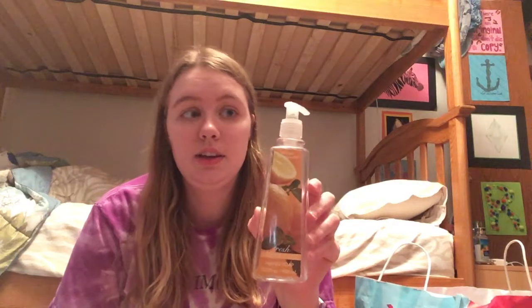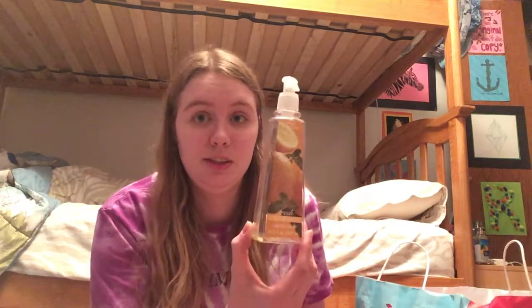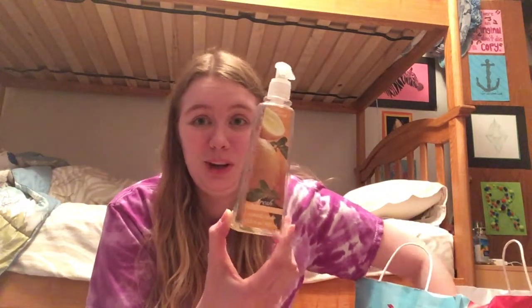Then I have a Citrus Mint Hand Soap from the Simple Pleasures brand. This is a dollar at Joanne Fabrics or Gordman's — really cheap soap, but it works well. We use it in our kitchen, and the lemon scent is great for the kitchen. We did just have to repurchase some more because we finally ran out.